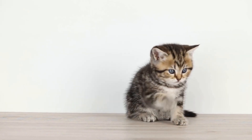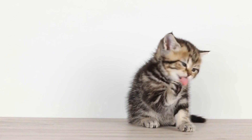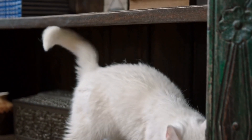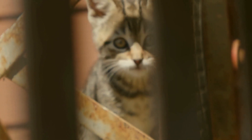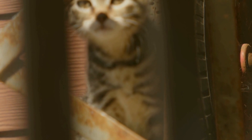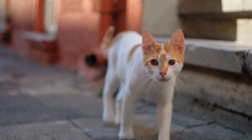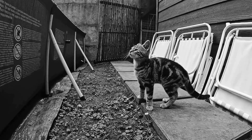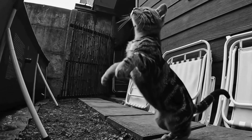Once the pets are separated, it is time to start addressing the underlying issues causing the aggression. One common reason for aggression is territorial disputes. Cats are often very territorial and may feel threatened if another pet invades their space. Provide each pet with their own resources such as food, water bowls, litter boxes, and sleeping areas. This will help prevent any tensions arising from resource-guarding behavior.